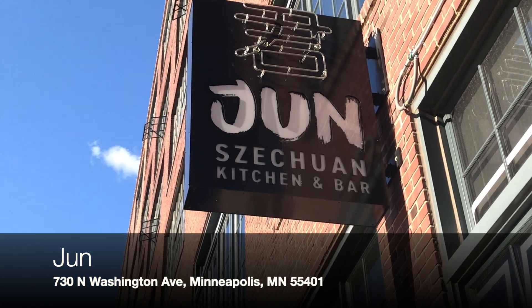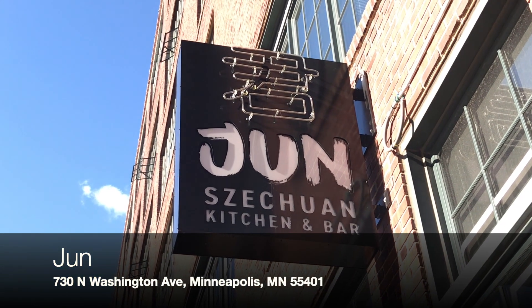Hi guys, it's Bin Lee and today we're checking out a spot that's putting a modern twist on Szechuan cuisine called Jeon. Stay tuned for hand-pulled noodles and fresh dumplings coming to you. Give this video a thumbs up and don't forget to subscribe to our Bin Lee YouTube channel. We're super excited, so let's go!